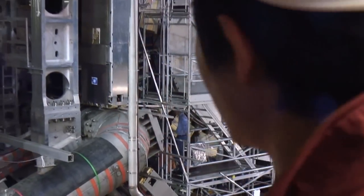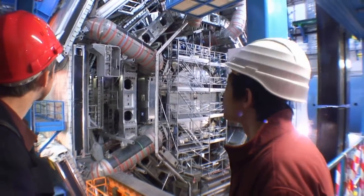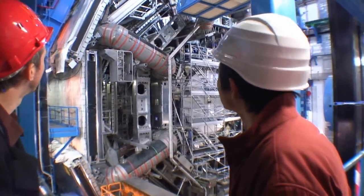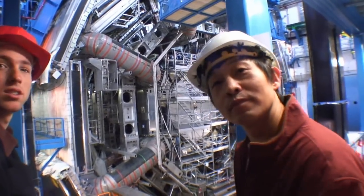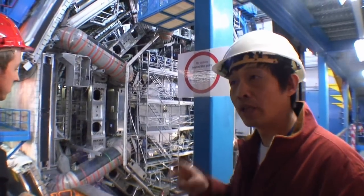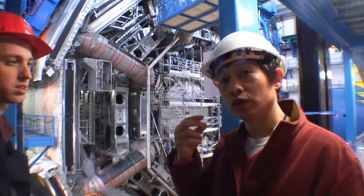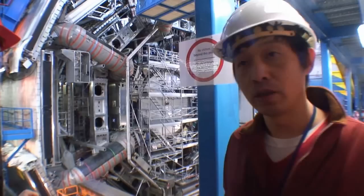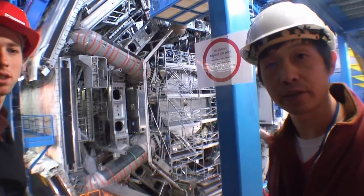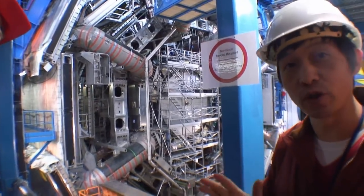This is the two layers of the muon detector. The LHC is the biggest experiment. At the LHC there are four experiments, but only two we call general purpose. One is ATLAS, one is CMS. CMS is a little bit smaller than ATLAS.